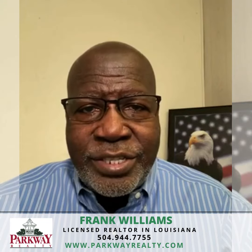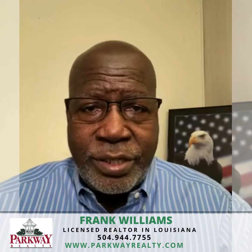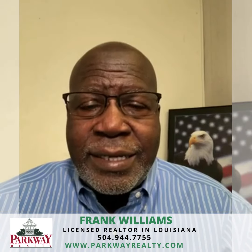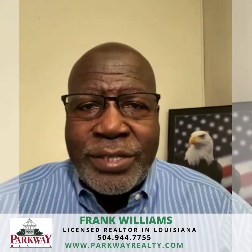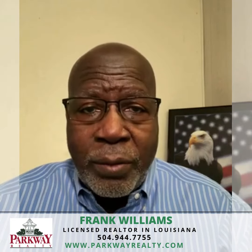All of these suggestions and information about buying a home are on our website. You don't have to register — you can just go there and watch as many as you want. Leave a comment, a like, or register and you can find many more. This is Frank with the Parkway Realty Team.